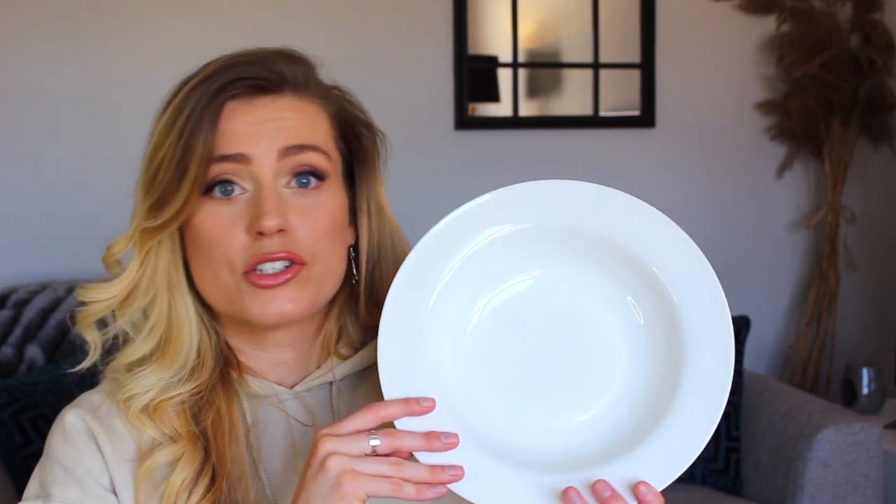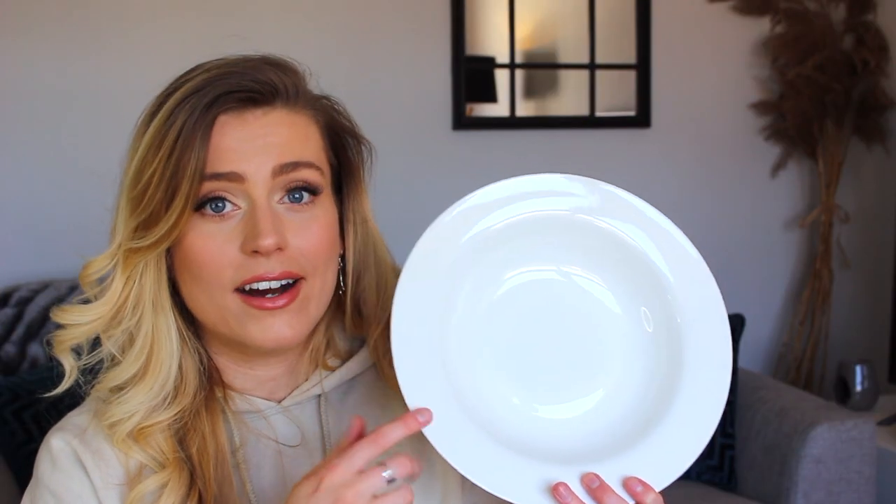We also bought some pasta bowls from Home Bargains. I bought two sets of plates from Wilco — they're sort of off-white, slightly creamy — but Wilco didn't do pasta bowls, so we hunted them down. Home Bargains had the right color pasta bowls, so we got four of those.